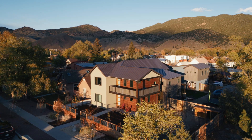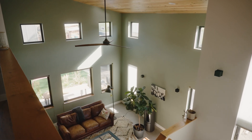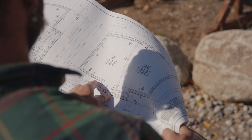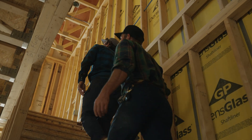My name is Kenny Layton. I'm the owner of Headwater Construction and the home we're sitting in. Headwater Construction is a residential construction company. We build custom and semi-custom homes in Salida, Colorado. I've been in the construction industry for 15 years.